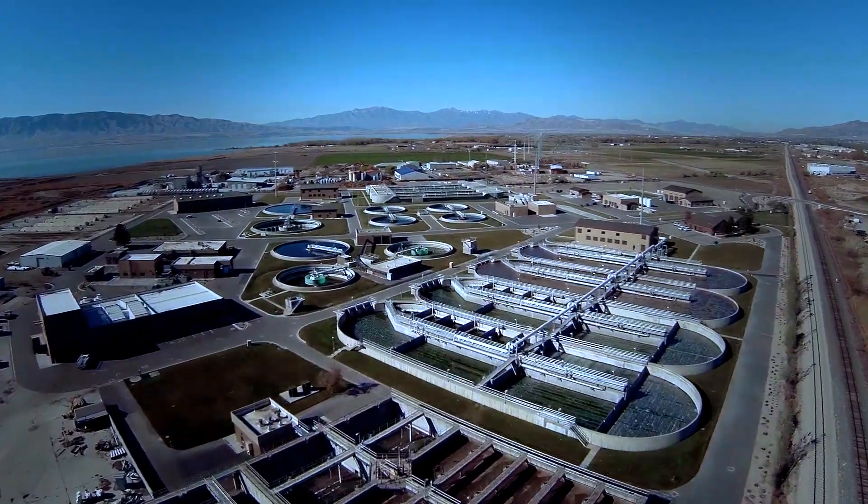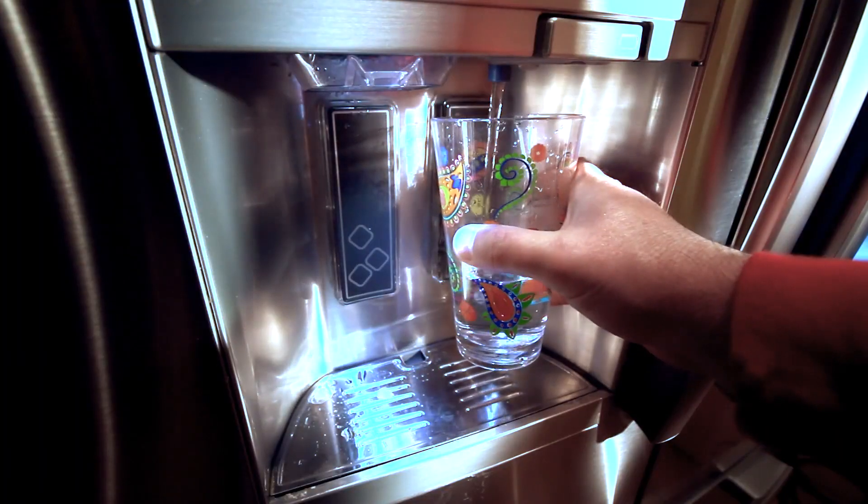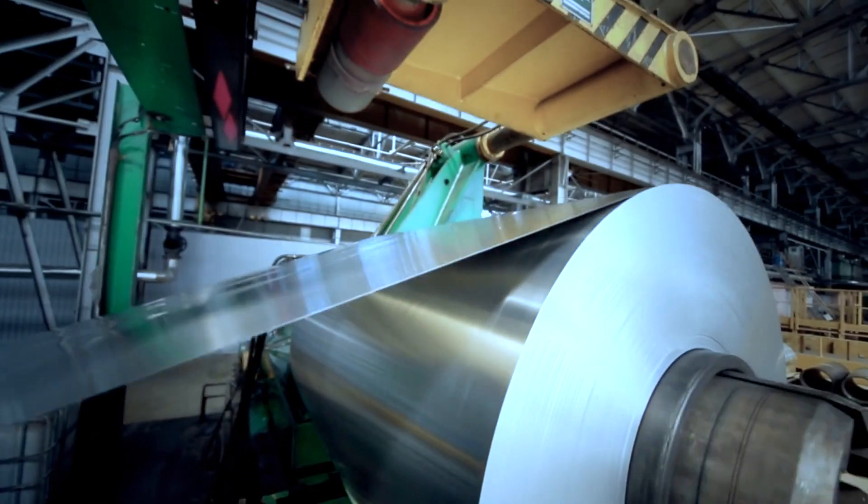Chlorine is an essential ingredient in the manufacture of an enormous amount of consumer products, industrial materials and water purification supplies, and is involved in almost half of the United States' gross national product.